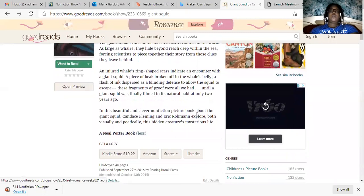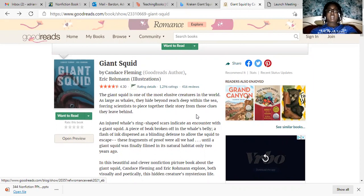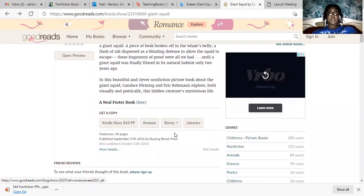The book is really based on the beauties of the ocean and the things that are hidden in the ocean — things that you don't see. It also mentions that an injured whale's ring-shaped scar indicated an encounter with a giant squid, so giant squids are dangerous, and they're obviously dangerous to whales. It talks about how the squid lives and what kind of research the scientists did to learn about giant squids.